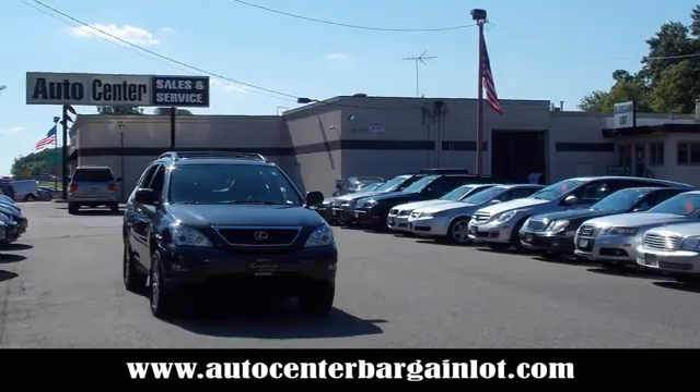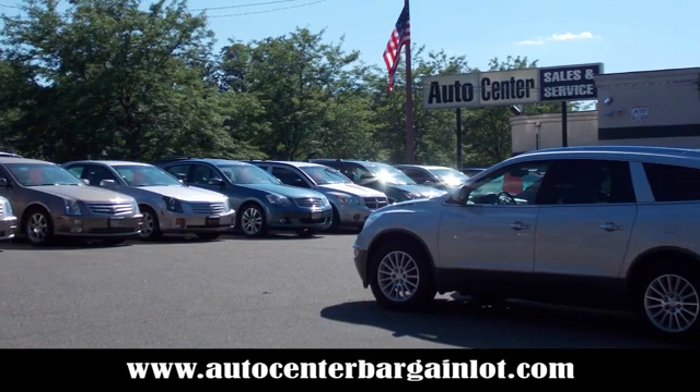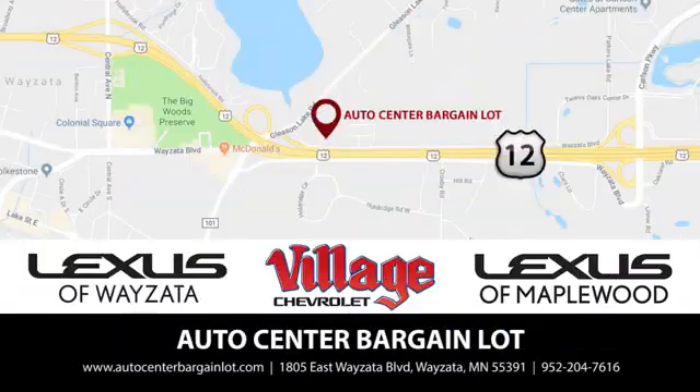At the Auto Center Bargain Lot, we have a wide variety of premium used vehicles on our lot, created at our partner stores Lexus of Wayzata, Village Chevrolet and Lexus of Maplewood.